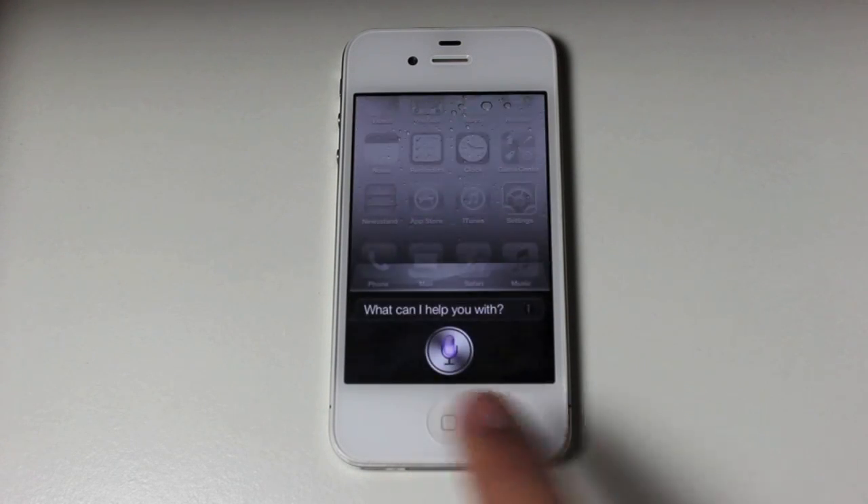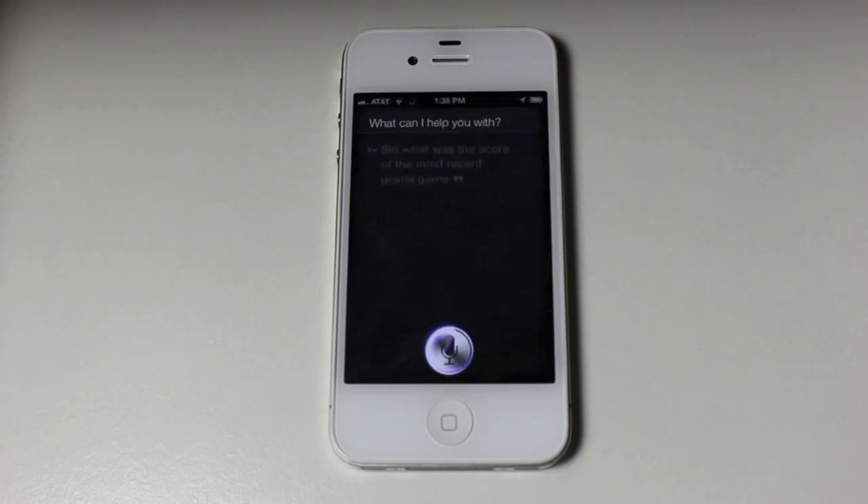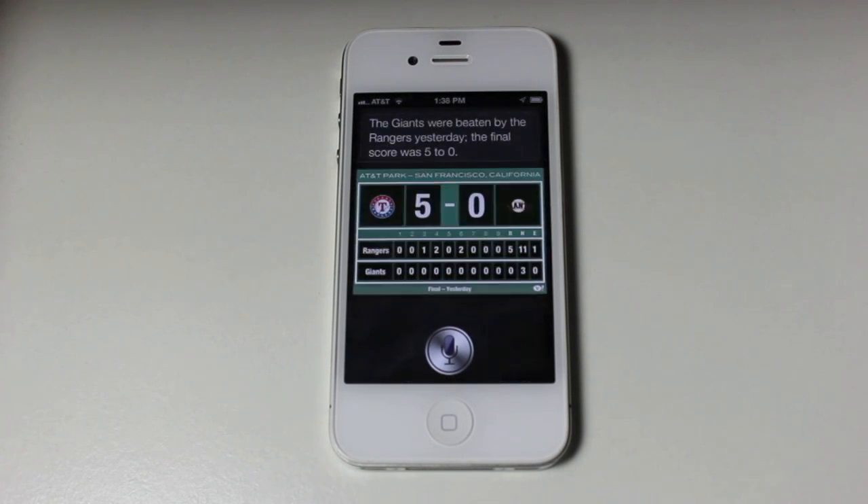So if we activate Siri and ask: 'What was the score of the most recent Giants game?' — The Giants were beaten by the Rangers yesterday. The final score was 5-0. You can ask all sorts of things about all different sports: basketball, baseball, football, all of those.